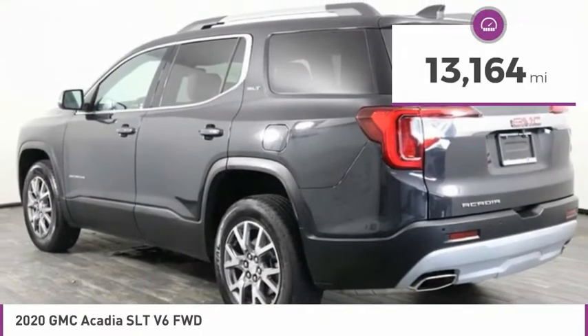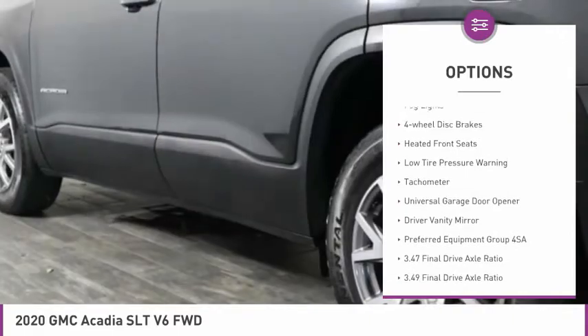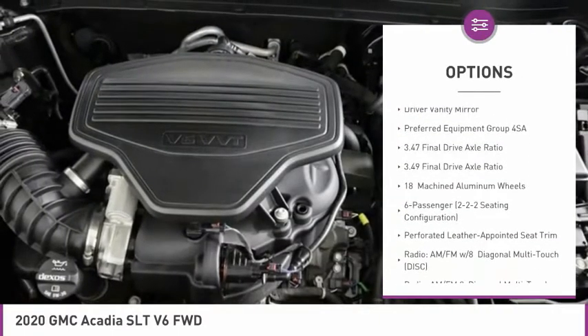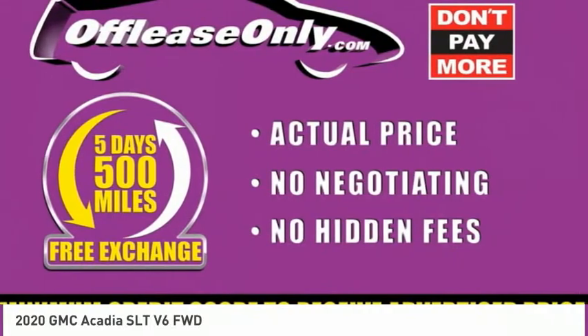This vehicle has less than 15,000 miles. Here are some of this vehicle's great options: electronic stability control, power liftgate, brake assist, fog lights, four-wheel disc brakes, heated front seats, low tire pressure warning, tachometer, universal garage door opener, and driver vanity mirror.